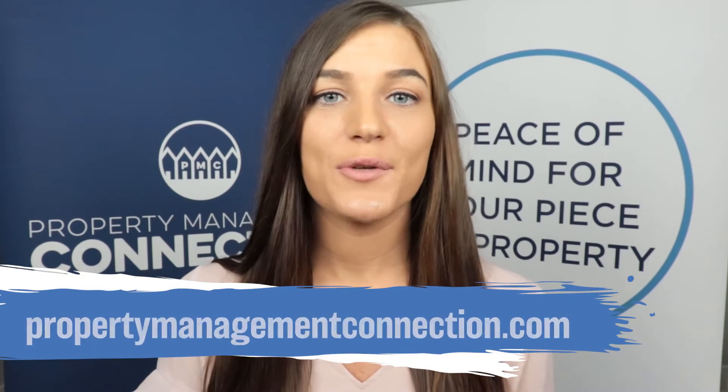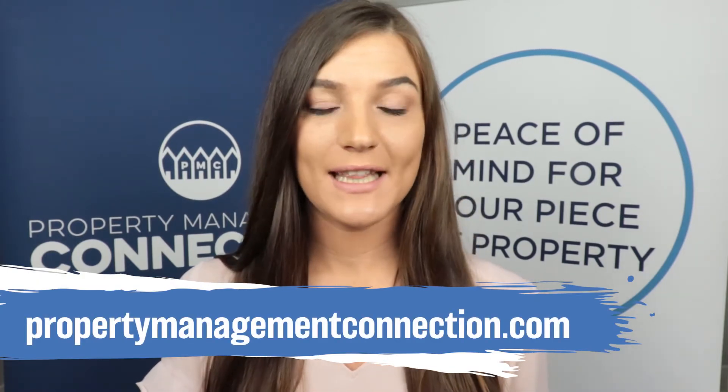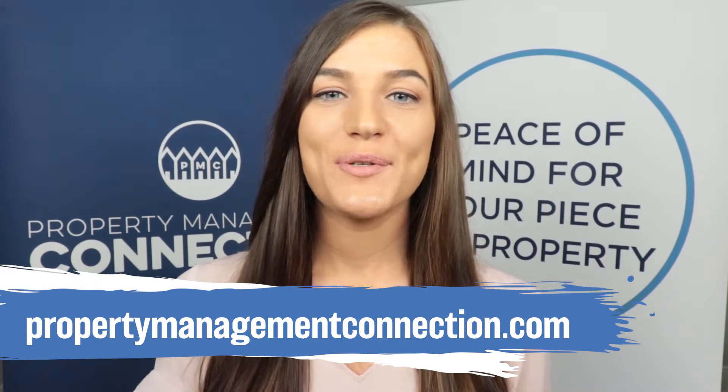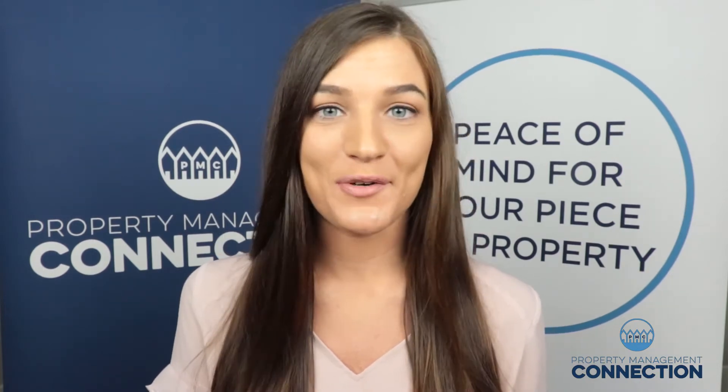So first off, if you do want to refer us anyone and you are a licensed realtor, all you have to do is go to propertymanagement.com and go to the referral programs link. On that website page, you're going to see all of our detailed information about this program, but there's also going to be the actual form to send us your referrals.